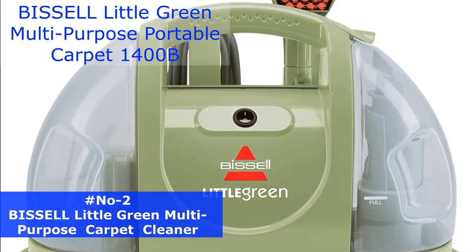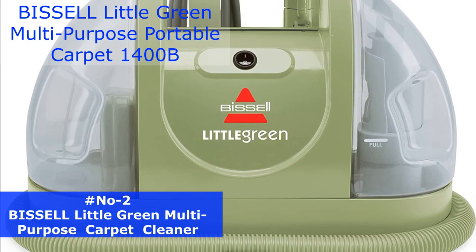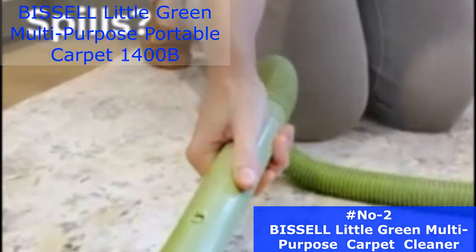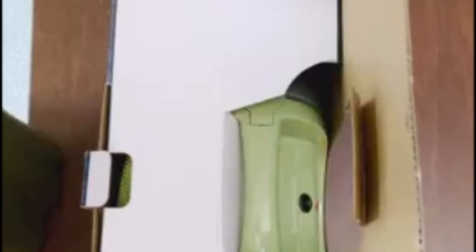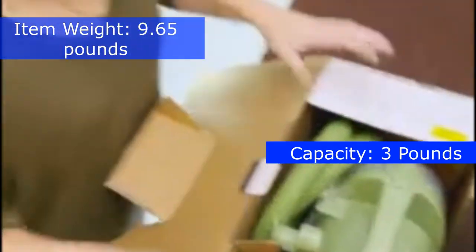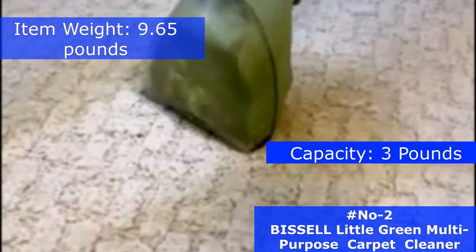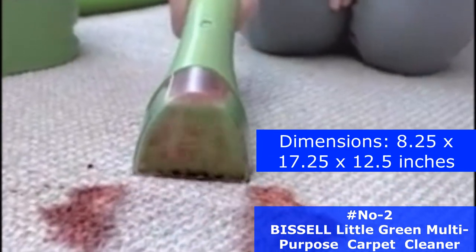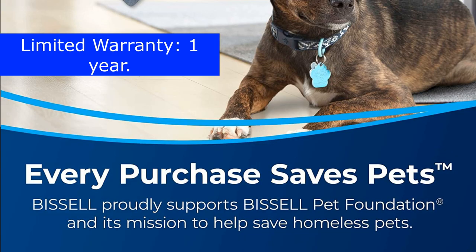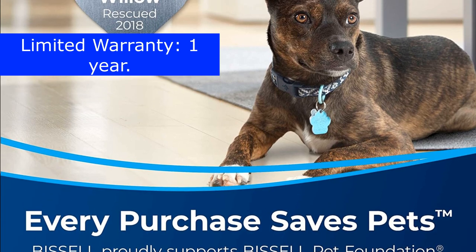Number 2. The Bissell Little Green Multipurpose Portable Carpet and Upholstery Cleaner is a lightweight and compact cleaner that is perfect for cleaning carpets, upholstery, and stairs. The item weight is 9.65 pounds, capacity 3 pounds, and the dimensions are 8.25x17.25x12.5 inches. This model comes with a one-year limited warranty.